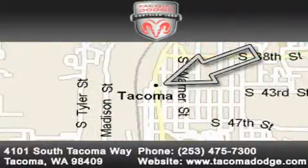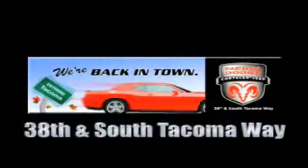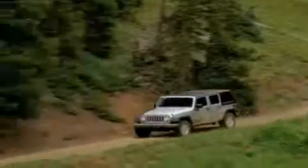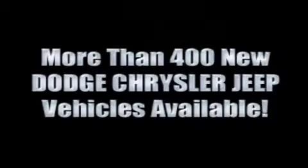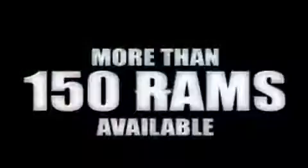We're back in town — the new Tacoma Dodge Chrysler Jeep, conveniently located at 38th and South Tacoma Way. With over 400 new Dodge, Chrysler, and Jeep vehicles available, we've got your Ram tough trucks.